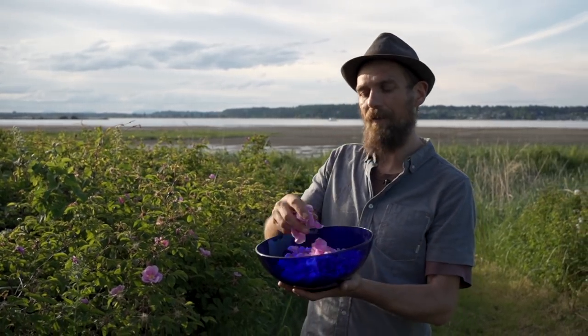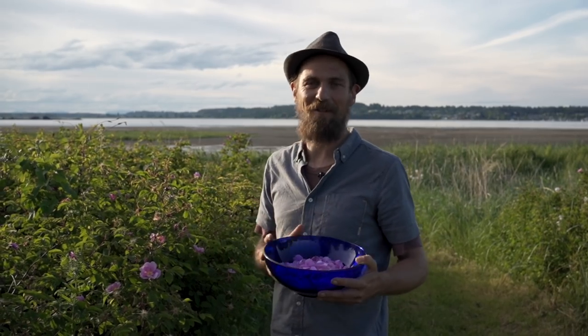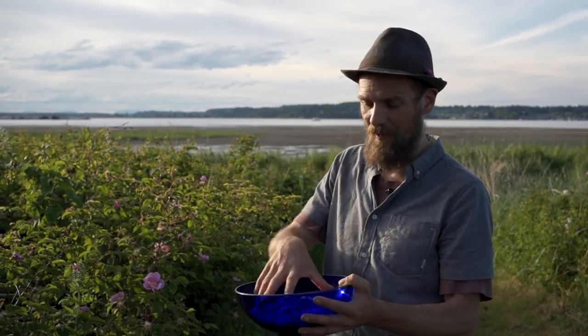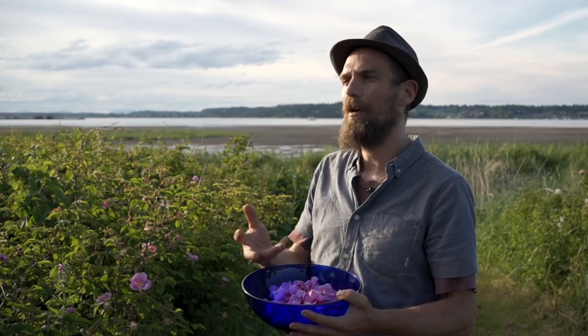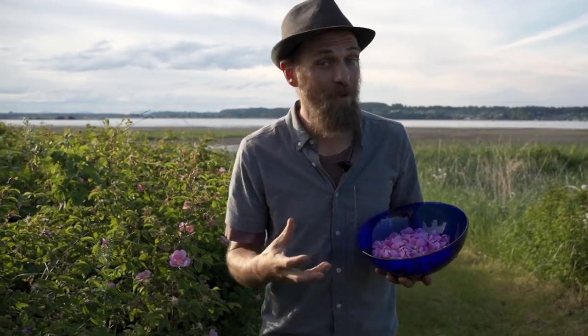Another thing I love to do with roses is make an elixir — an alcohol and honey extract. We do about a third honey and about two-thirds alcohol, put them in a jar with that mix, and make a nice rose honey cordial elixir that we can add to mineral water. We love drinking this in the summer months. My partner and I love connecting over rose brews of different types — we've made rose-infused kombucha, rose honeys, and even rose toners.